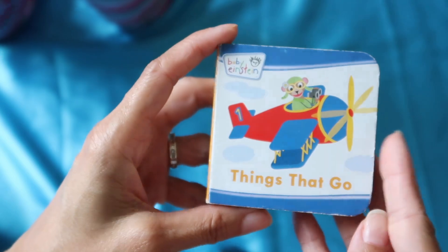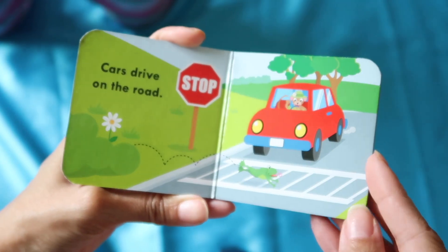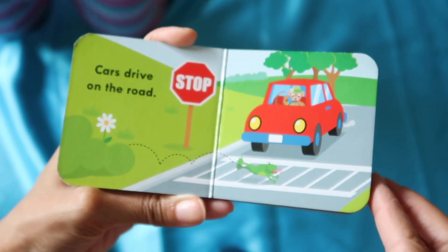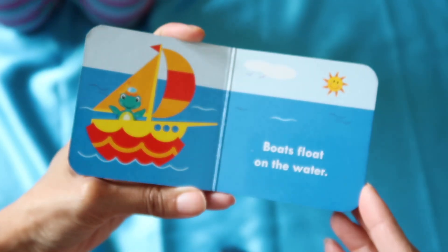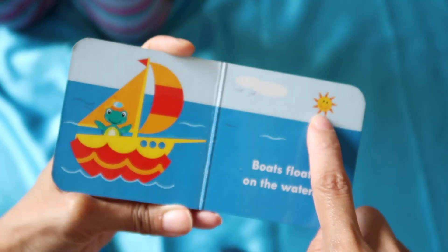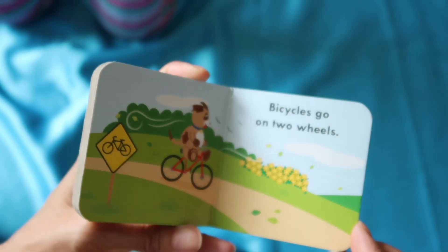This one is called 'Things That Go.' 'Cars drive on the road.' You stop when you see someone crossing — and who's crossing the street? It's a frog! 'Boats float on the water.' Yep, boats float on the water. And what is that? It's like a trail in the sky.